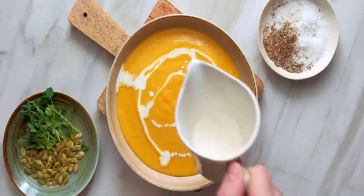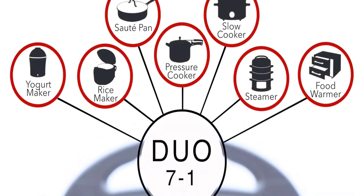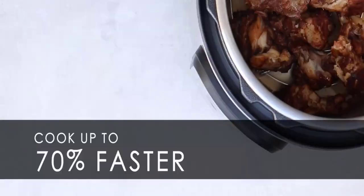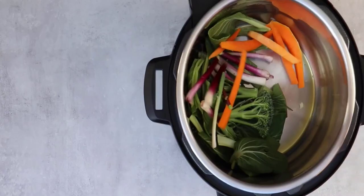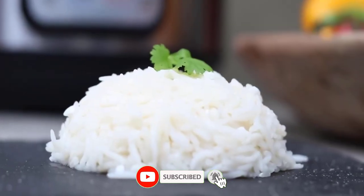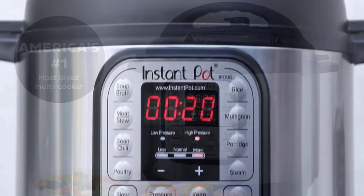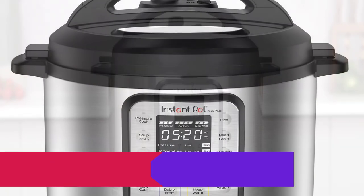It features 13 customizable smart programs for pressure cooking ribs, soups, beans, rice, poultry, yogurt, desserts, and more. It also has a keep-warm function that keeps food warm after it has been cooked. Made from stainless steel with a capacity of 6 quarts, it's perfect for smaller families, meal prepping, and batch cooking for singles. Advantages: quick and easy clean-up, 7-in-1 functionality, and a versatile inner cooking pot.